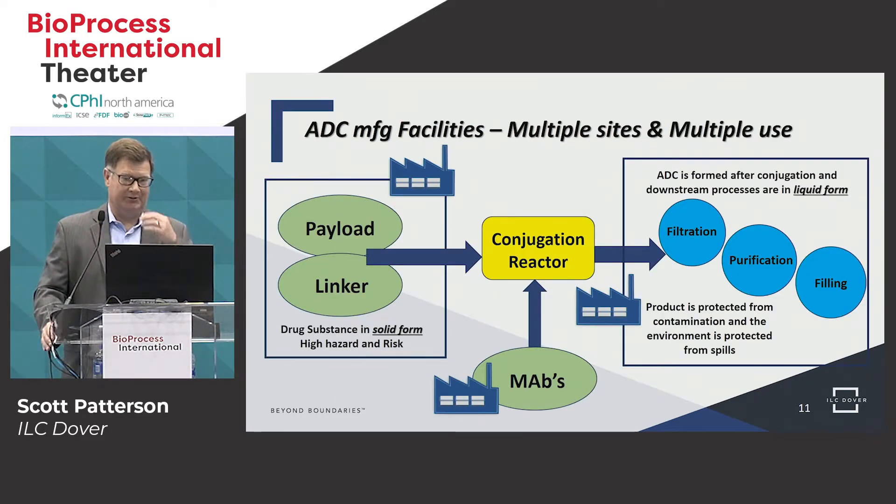The next part of ADC manufacturing that causes risk is the fact that there are usually multiple facilities involved in the manufacturing process, and some are also multi-use facilities making many different compounds. One factory may make the payload and linker in solid form — high hazard, high risk, the drug substance. Another facility would make the monoclonal antibody, and then possibly another facility would do the conjugation, downstream processing, filtration, purification, and filling. The downstream processes are a little less risk because it's being contained in a process — transfers are in liquid and closed — but we're still looking to have isolation and containment to protect against aerosolization.